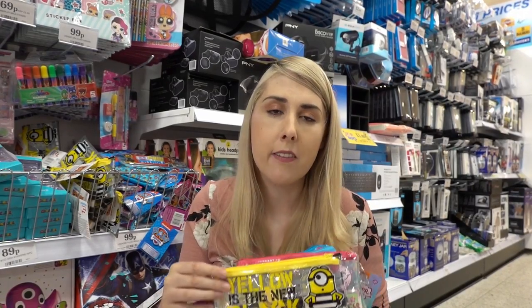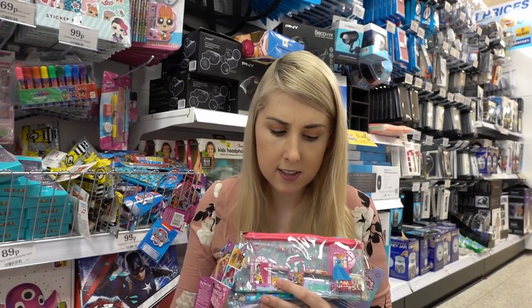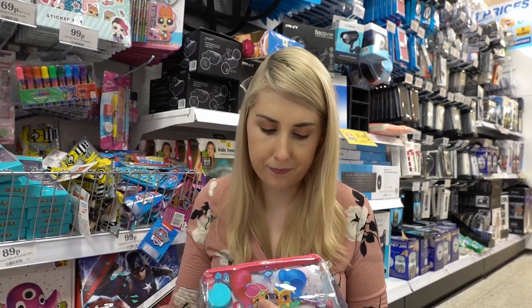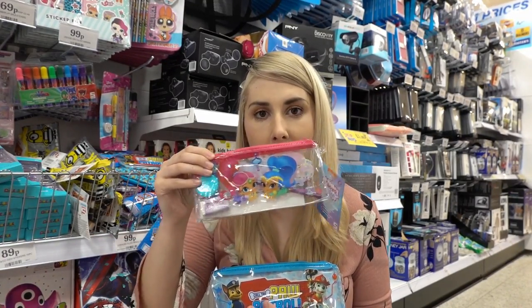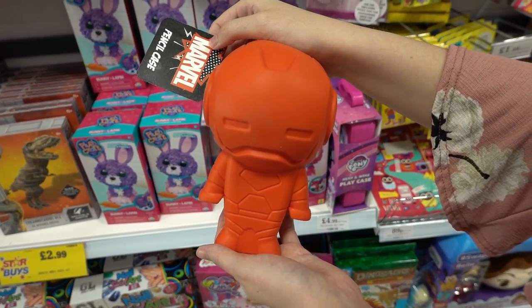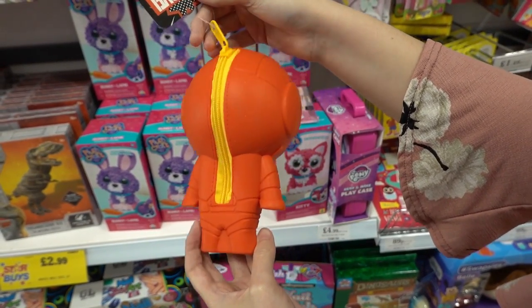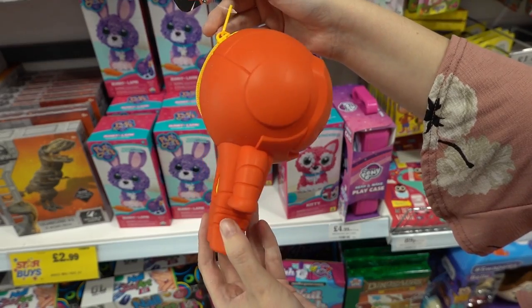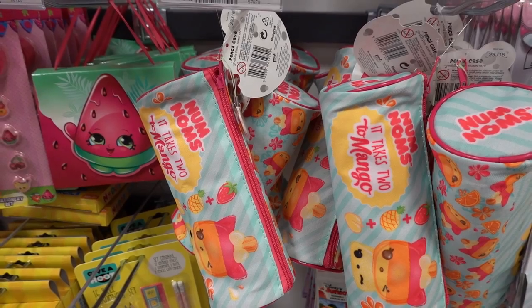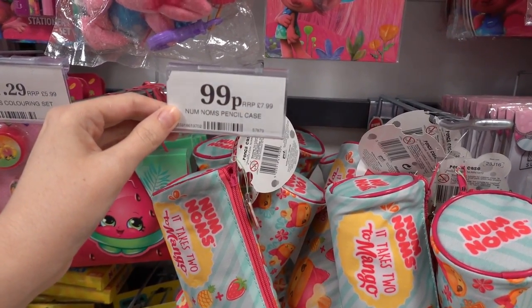For younger children, they have pre-filled pencil cases for only 99p — they have Minions, Disney Princesses, The Little Mermaid, Shimmer and Shine, and Paw Patrol. Callum's just spotted this rubber Iron Man pencil case — the retail price was £7.99 but it's only 79p. And if you know a child who loves Num Noms, you can get these pencil cases — retail price £7.99, but only 99p.